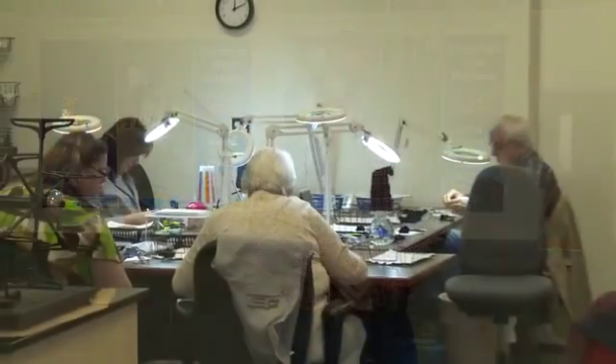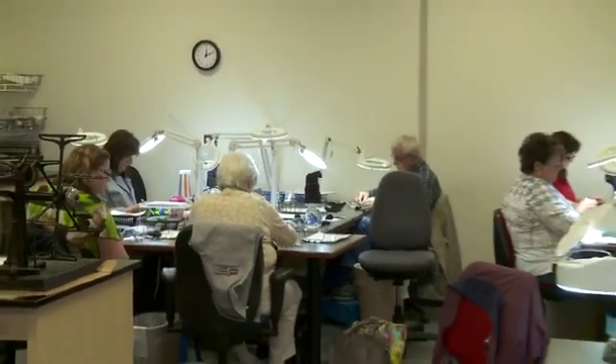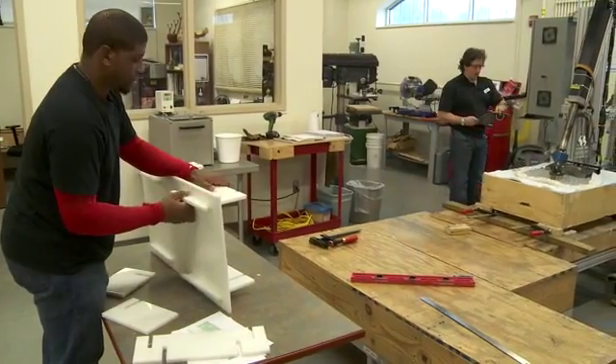Hello, I'm Dan St. Louis. I'm director of the Manufacturing Solutions Center here in Conover, North Carolina. We're part of Catawba Valley Community College. I've got 22 full-time, about 12 part-time folks. We're here to create jobs and keep jobs here in North Carolina.